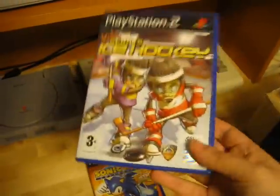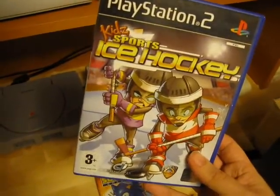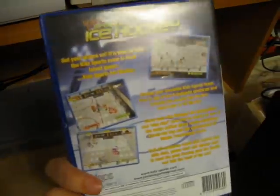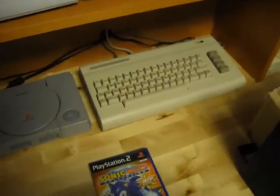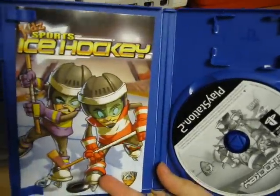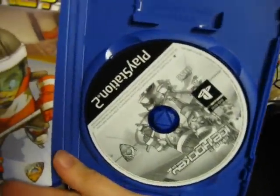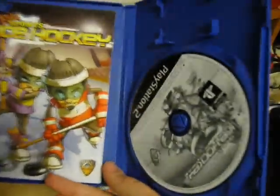From the same seller I also got Kid Sports Ice Hockey, also for the PlayStation 2. These were the only two games he had, so I picked them both up. This is complete as well, and again really good condition on the disc — no scratches on this either.